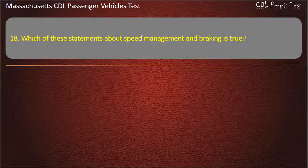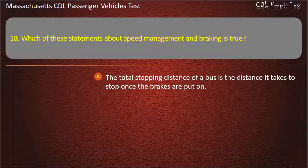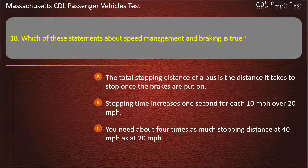Question 18: Which of these statements about speed management and braking is true? The total stopping distance of a bus is the distance it takes to stop once the brakes are put on; stopping time increases 1 second for each 10 mph over 20 mph; you need about 4 times as much stopping distance at 40 mph as at 20 mph; or the posted speed limit will always allow you to stop safely. Answer: You need about 4 times as much stopping distance at 40 mph as at 20 mph.